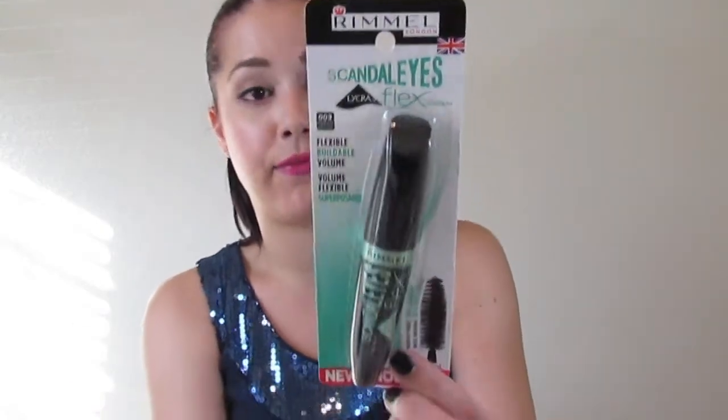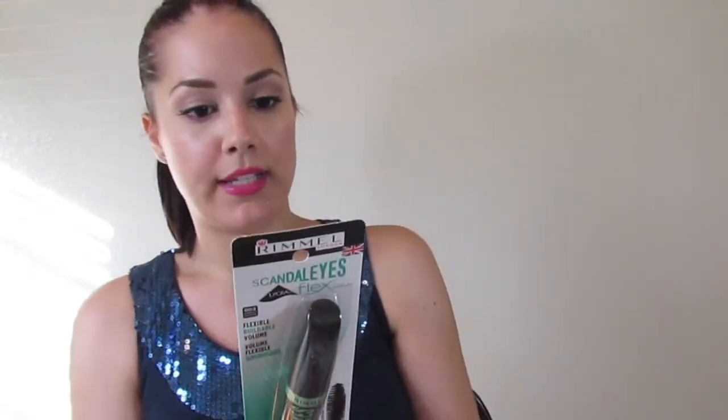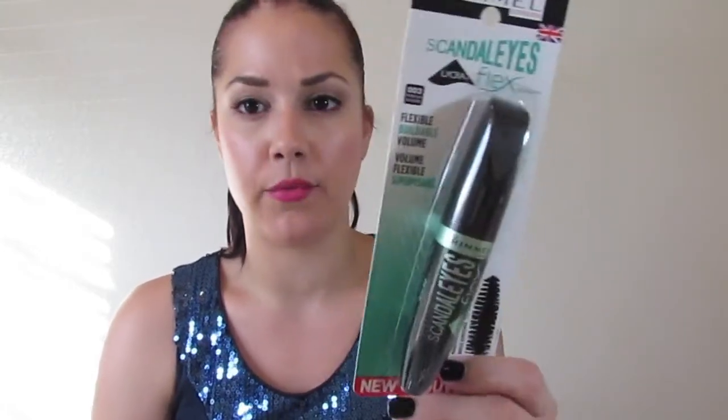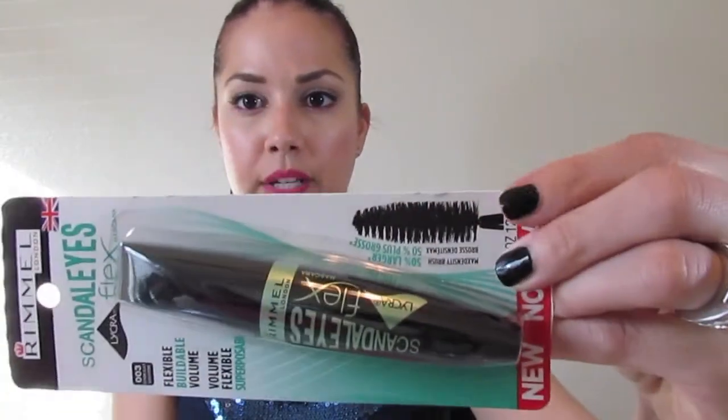The first thing is the Rimmel Scandalize Mascara with Lycra Flex — it builds volume in Extreme Black. I used one of their mascaras way back before YouTube and it was pretty decent. I've always wanted to try their newer ones, and this one was only $2.99, so I figured why not? It has a pretty big brush with good bristles and claims 50% larger, flexible, buildable volume.